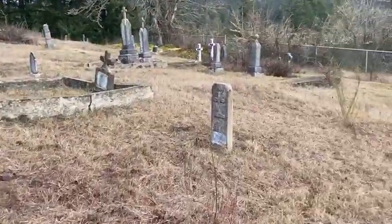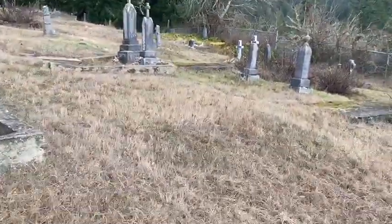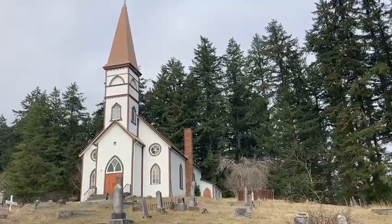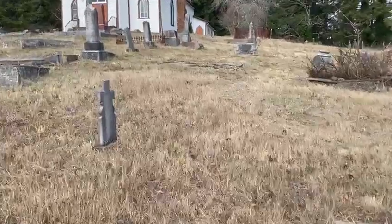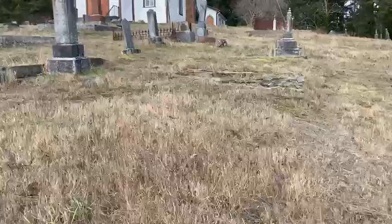I don't know when it was built — I'll try and find out what I can. But it's perched up on a hill, as you can see, and when you're driving by you just look and you see it. It really is lovely, and in the summer it's beautiful when the grass is green and all the trees have their leaves on.